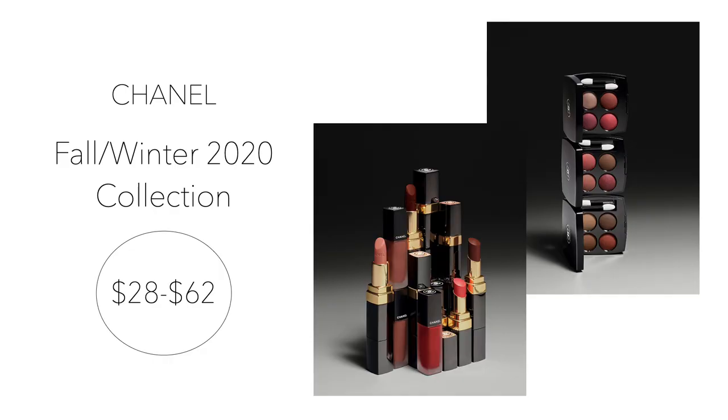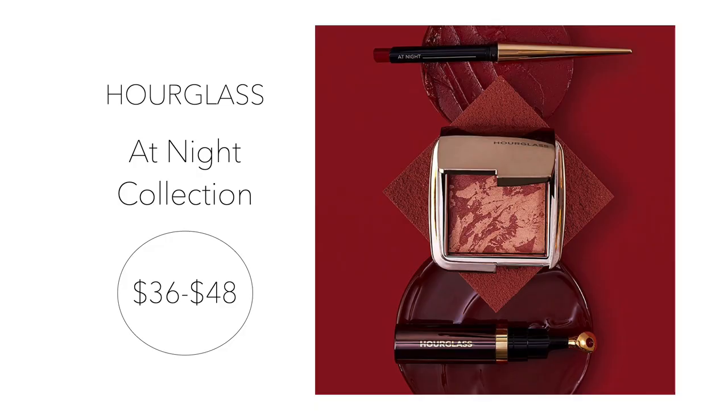The Chanel Fall/Winter 2020 collection offers three new eyeshadow quads, waterproof eyeliners, a rose balm, liquid lipsticks, lip color, and two new nail polish colors. Prices range from $28 to $62 and are all sold individually. This collection features burgundy, brown, plum, and pink tones — so pretty for the fall and winter seasons. You can purchase these items in a Chanel store or on their website; they are available now.